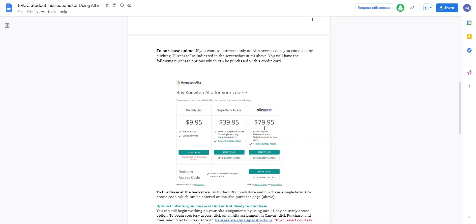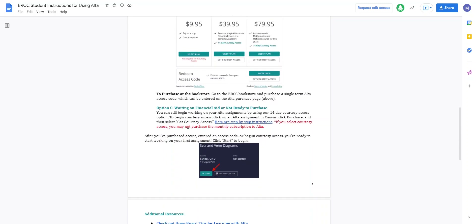You don't get the book or the electronic version of the book — you just get the code. If you do the monthly plan, you cannot get that 14-day access; the 14-day courtesy access only applies to the single term access. Option C is for waiting on financial aid or not ready to purchase — make sure you look at that as well.